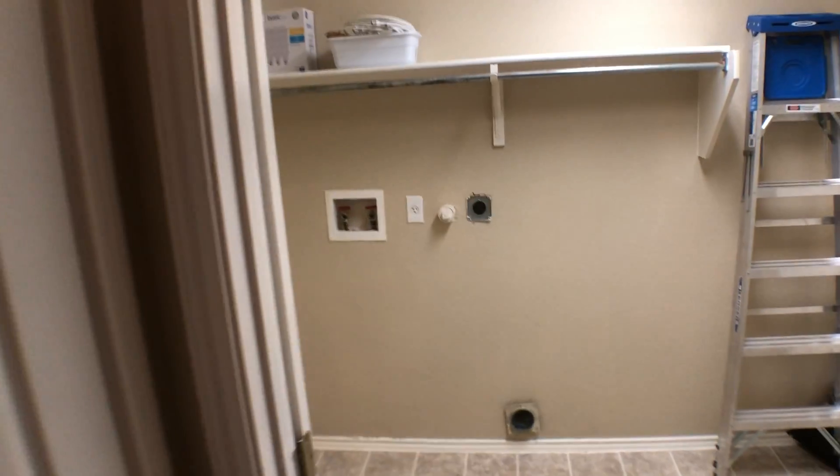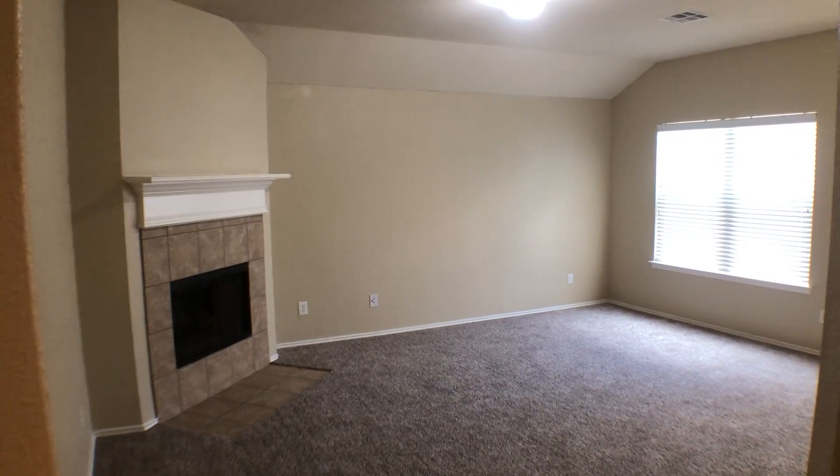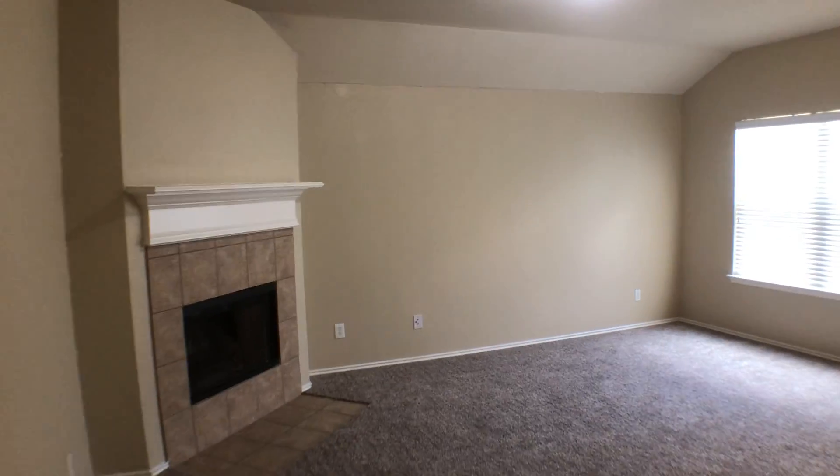Master bedroom is gonna be in the very back — we'll get there in a second. Laundry room is gonna be off here to your right. Go straight into the garage; it does have a garage door opener. Nice big living area, and it does have a wood-burning fireplace.